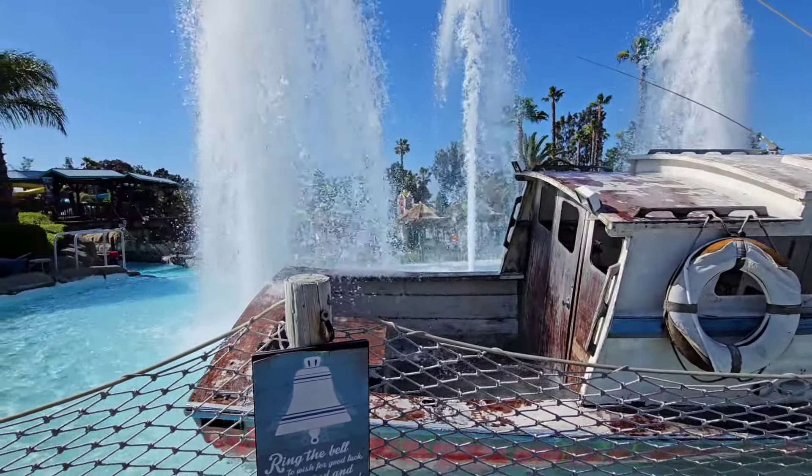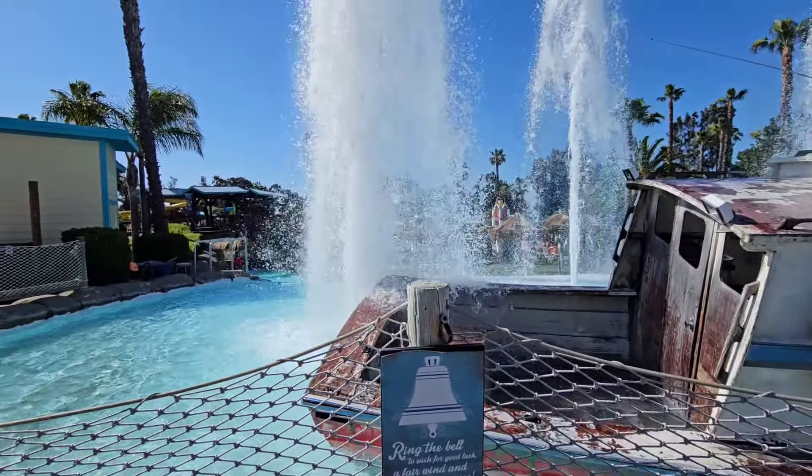The park is open from 11 till 5 every Friday, Saturday, and Sunday right now, and it's also open Monday for Memorial Day.